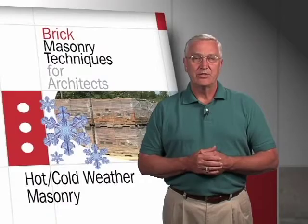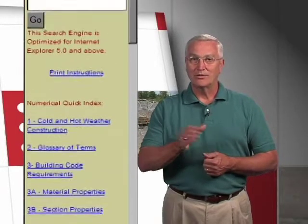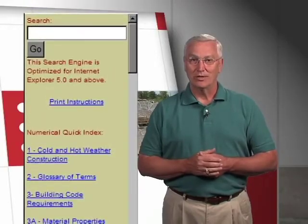Brick can be laid in all types of weather conditions. If you'd like more information, look at our website and our technical notes on brick construction. The one on hot and cold weather is Tech Note number one.